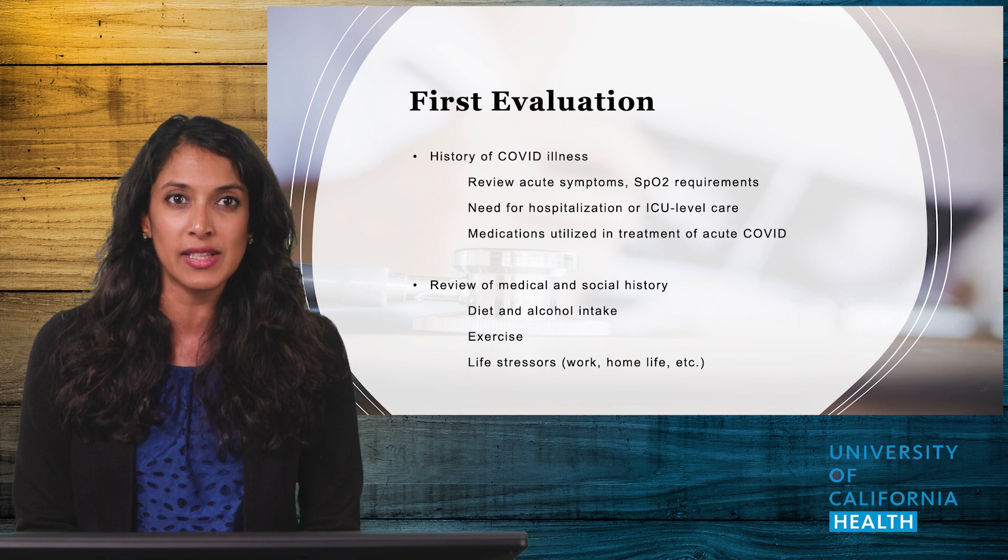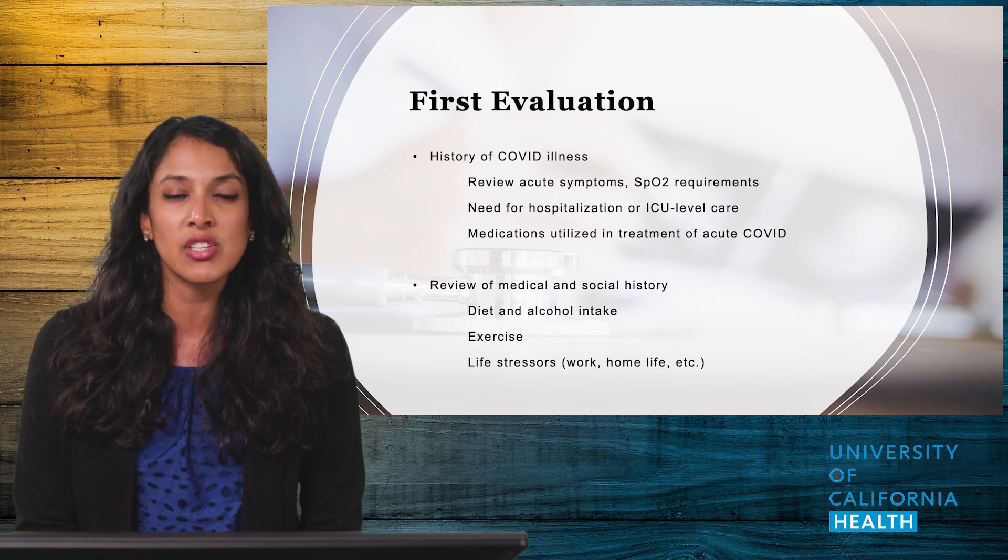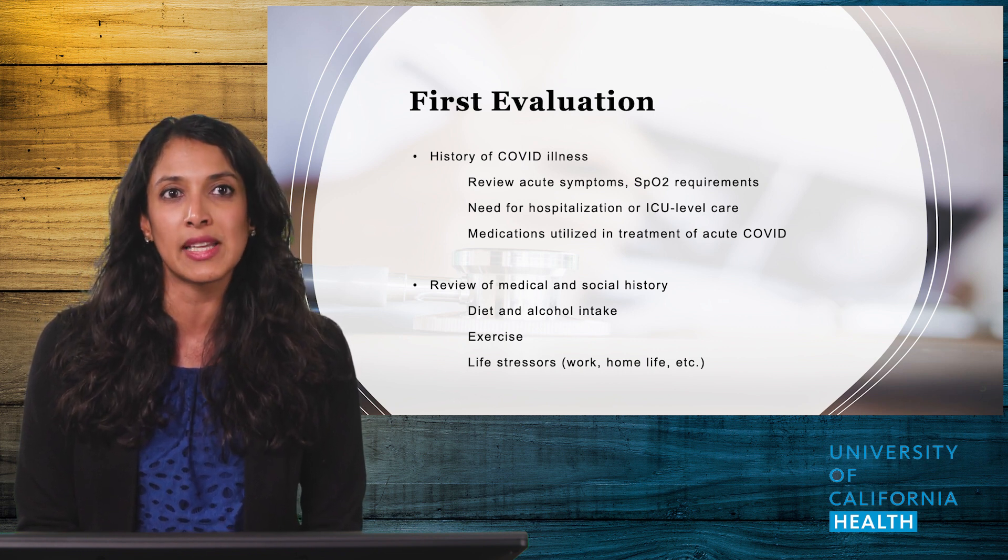During this history, obtain a separate COVID-related history, including their symptoms while they were infected, if they were hospitalized, and what that hospital course looked like. In addition, doing a thorough social history will be key for treatment later.